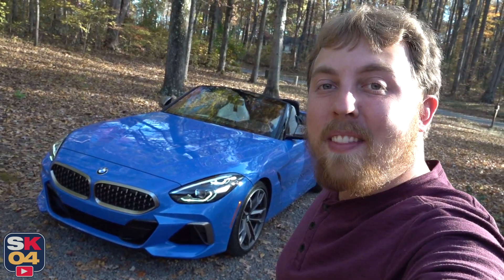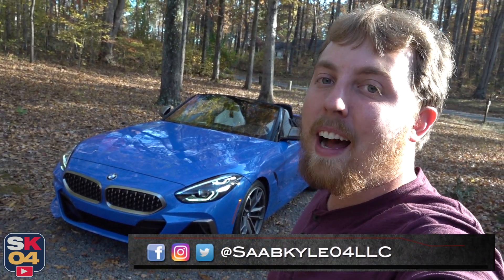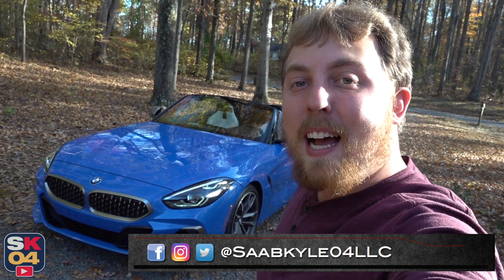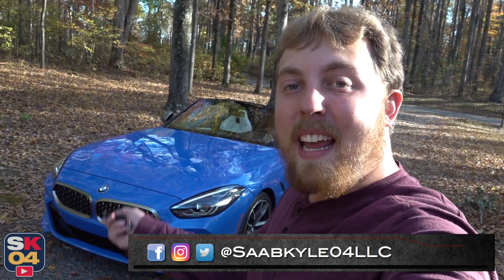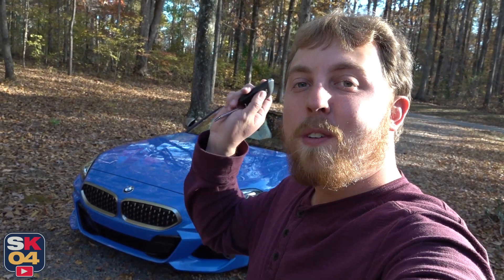Well everyone, I hope you enjoyed the in-depth look at the 2020 BMW Z4 M40i. Be sure to stay tuned next time. Subscribe today if you haven't already and be sure to leave a like below — it really helps the channel a lot. Don't forget to hit that notification bell so you can get properly notified of all the new uploads. Thank you so much for the support and I'll see you guys on the next one. Take care.